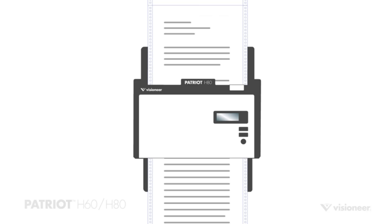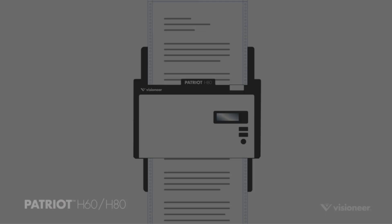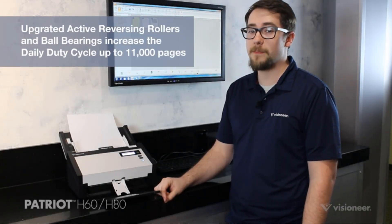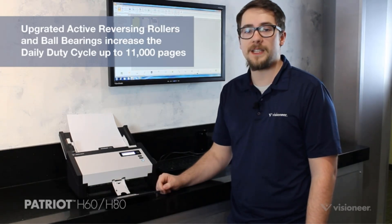With flexible media handling, it can scan photos, documents, receipts, checks, and more in color and black and white. The scanner also features Visioneer Acuity technology for image enhancement, allowing for perfect scans from imperfect originals.